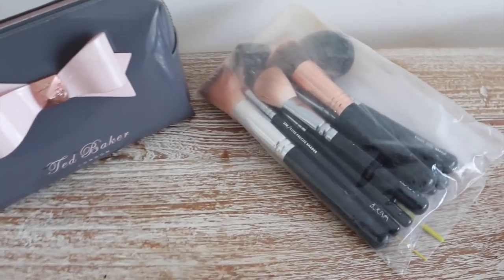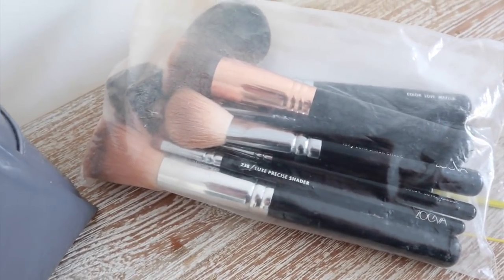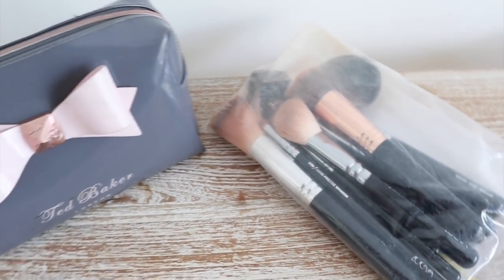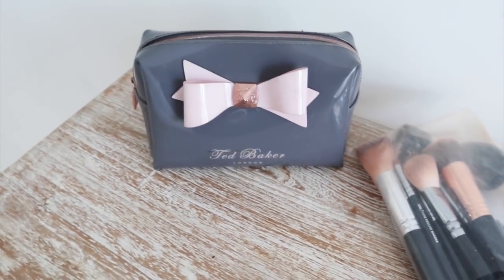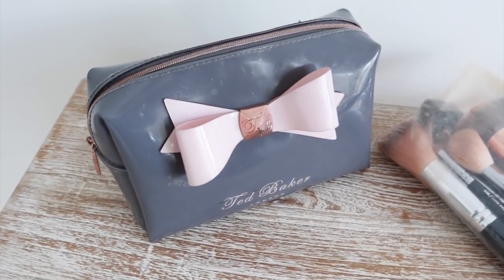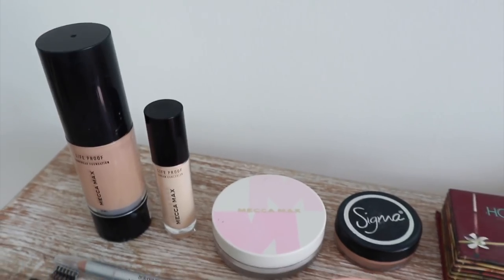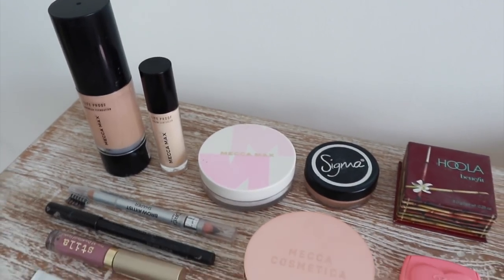Moving on to makeup — I have always carried my makeup brushes in Ziploc bags. I just find it the easiest and least messy way to carry them, so that's what I've done forever and will continue to do. The rest of my makeup goes into my little pink and grey Ted Baker travel bag, and the makeup I take when I travel is extremely minimal.